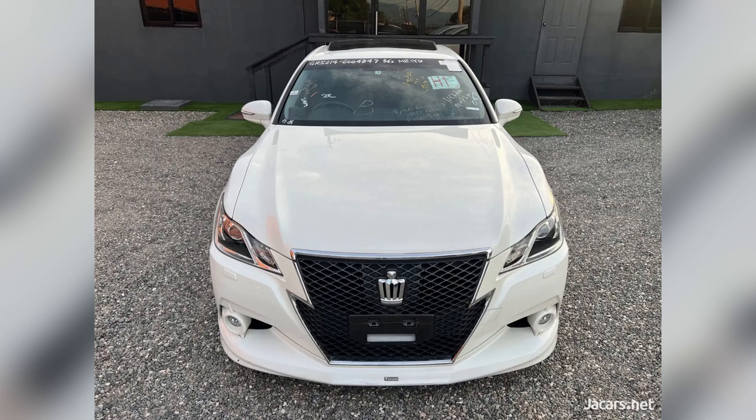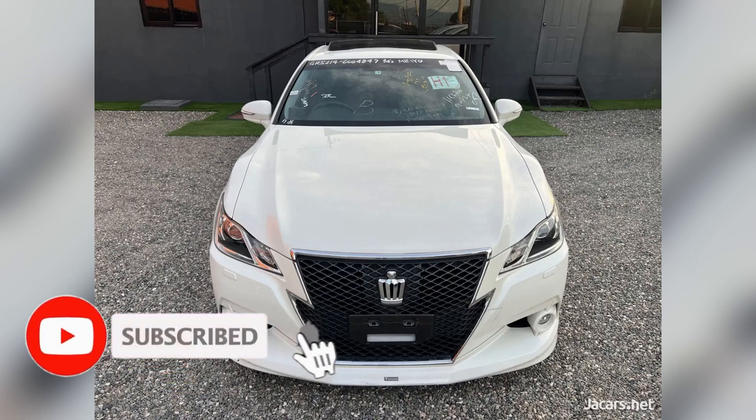Comment down below and let me know what you think of this vehicle. If you like this video, drop a like, and if you're new to the channel, hit that subscribe button. Until next time!